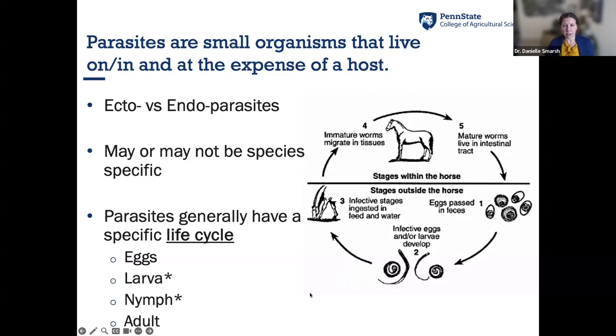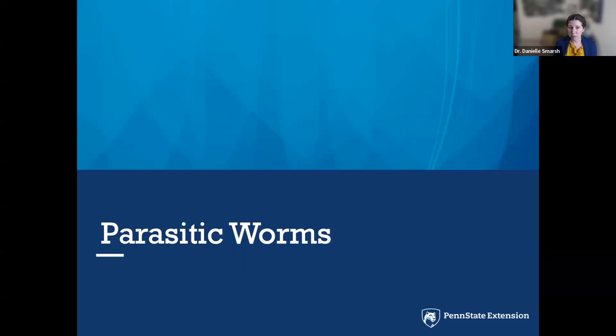We can use species specificity to our advantage in management. Life cycle diagrams show stages within or on the animal and stages in the environment. They generally start as eggs, then progress through larval development — L1, L2, L3 — and possibly a nymphal stage, before reaching adulthood. Tonight I'm going to start with parasitic worms and focus specifically on the small strongyles.